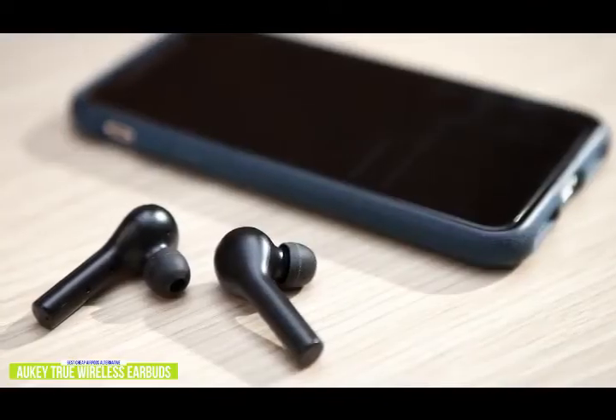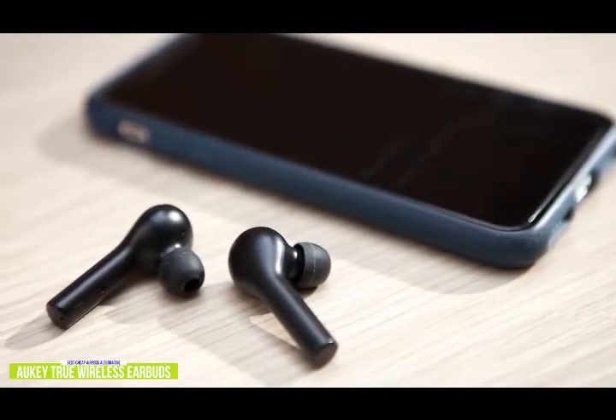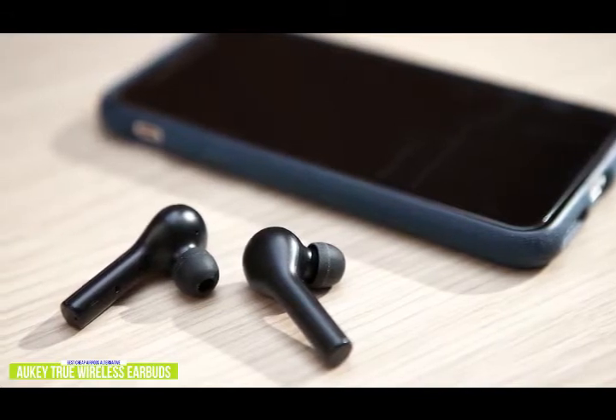Currently priced at $25, the Aukii earbuds have surprisingly good sound quality that feels good when in use. The dynamic drivers and graphene diaphragms add an extra layer of depth to the sound, which improves the overall sound quality.